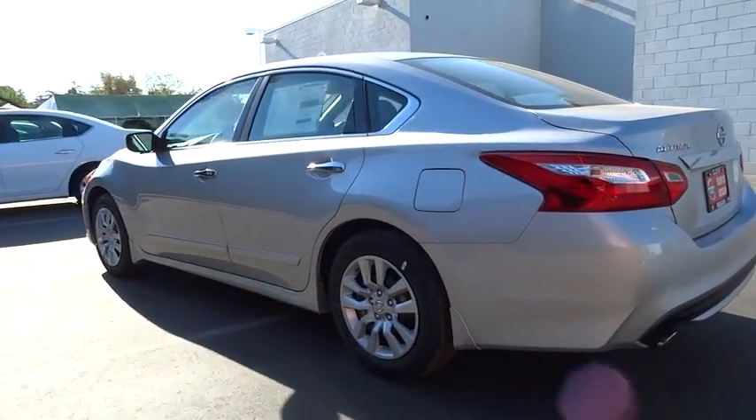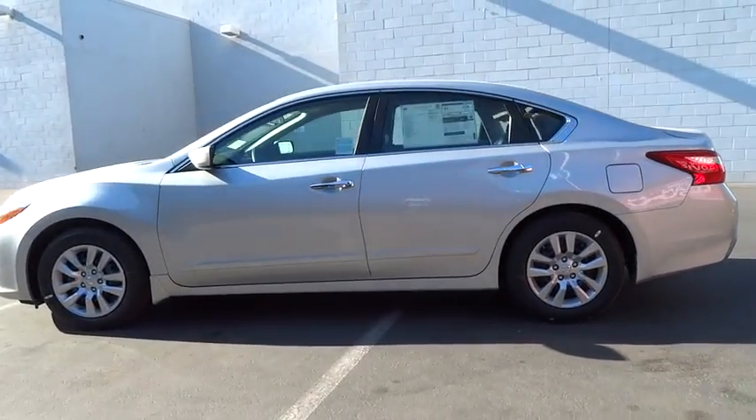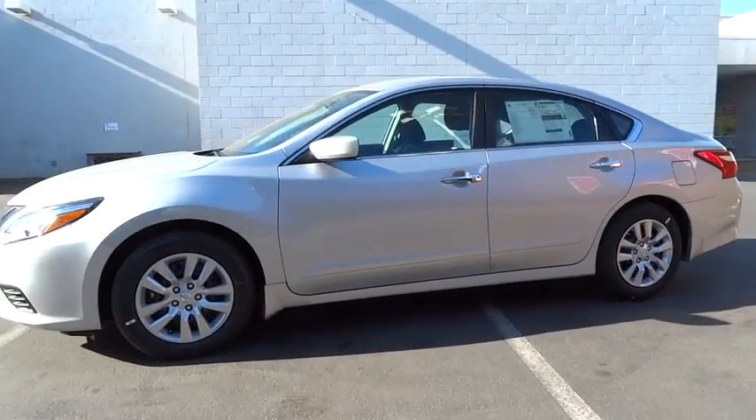Backup camera, keyless entry, Bluetooth, adjustable steering wheel, power steering, ABS four wheels, four wheel disc brakes, cruise control, keyless start, front wheel drive.